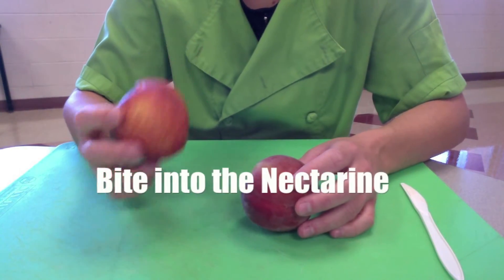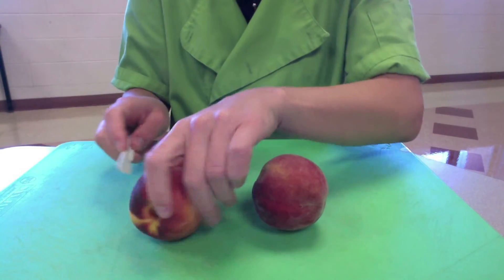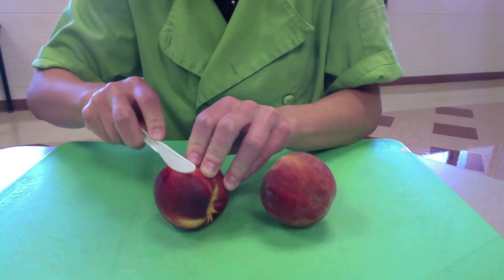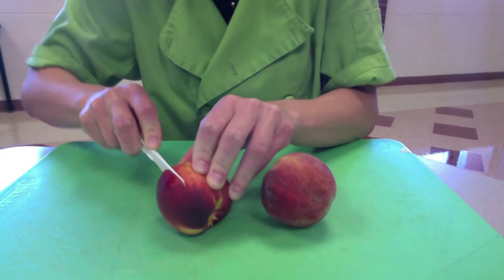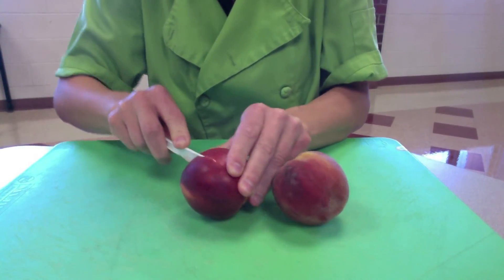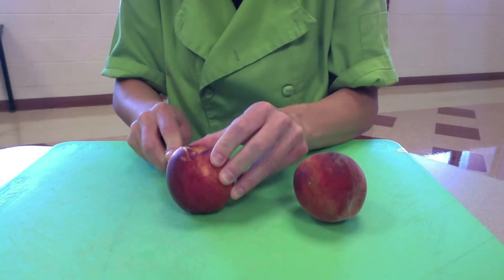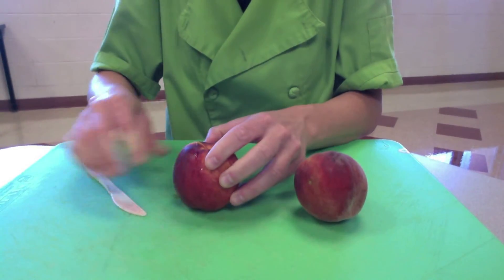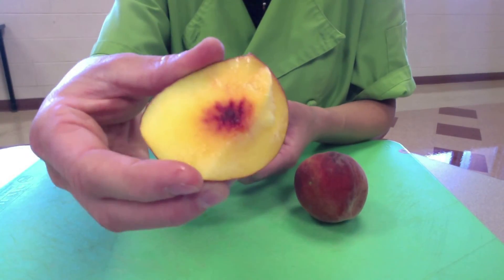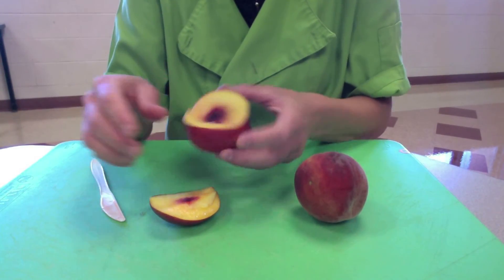You can take a bite of the nectarine and eat it as it is, or you have the option to take your knife — your plastic knife that you might receive at your local cafeteria — and cut through all the way around. Pull it apart, and there you have it. Take a bite right out of that, nice and golden inside, and that is your nectarine for you.